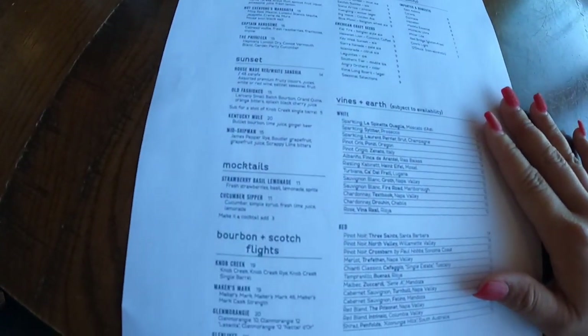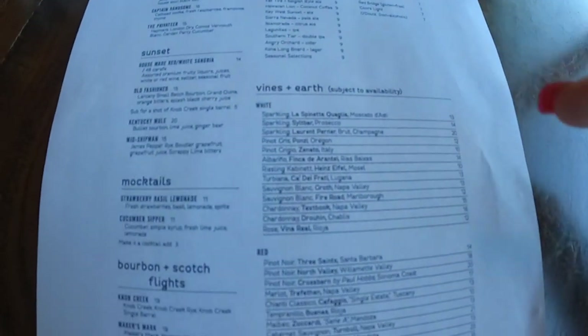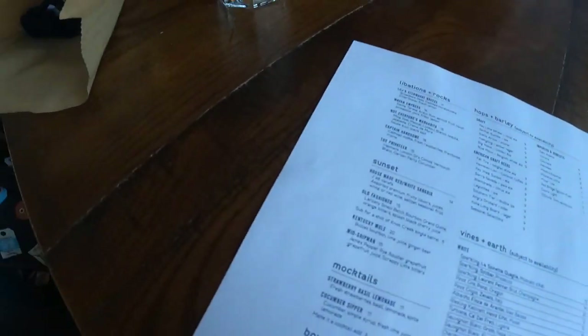I'm going to be getting the Mayan Empress, which is rum with apricot fruit liquor, pineapple juice, and fresh lemon. They also have wine, beers, and stuff like that.